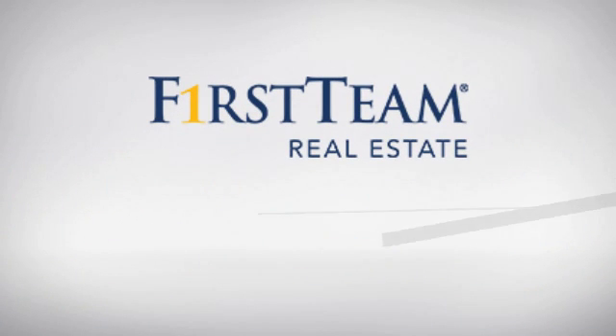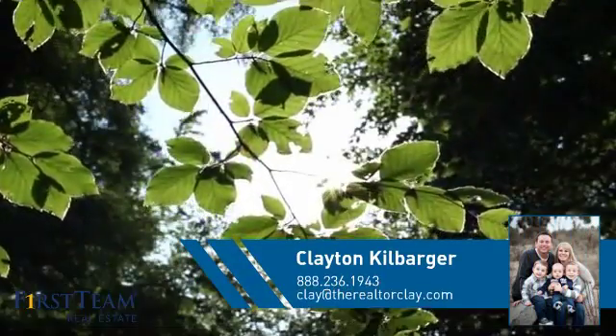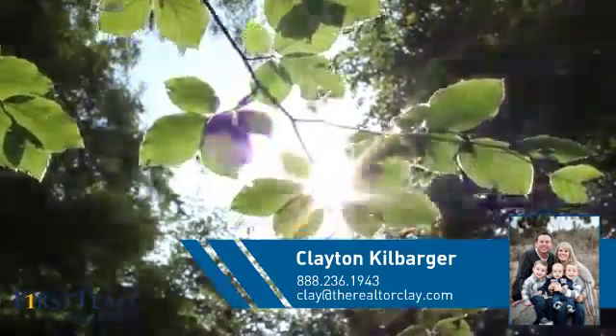At First Team Real Estate, you'll find just the right home for you. This video is brought to you by your real estate agent, Clayton.